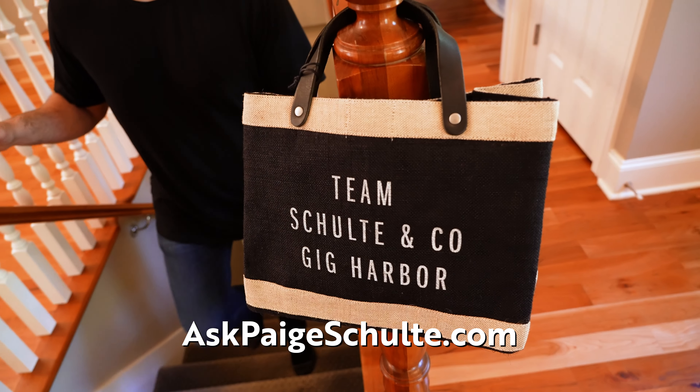Artendale is home to Artendale Elementary — recently rebuilt — goes to Gig Harbor High School, and has Voyager Elementary and Goodman. We can link all of those videos right there at AskPageSchulte.com.